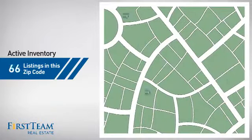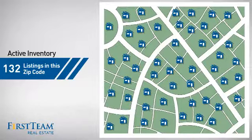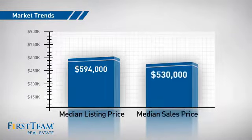Wondering how it stacks up against the competition? There are now just over 130 homes on the market within this zip code, with a median list price of just under $600,000 and a median sale price of just over $525,000.